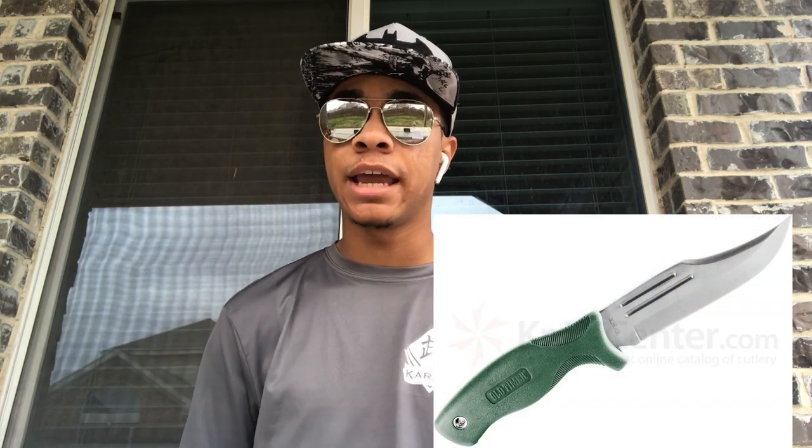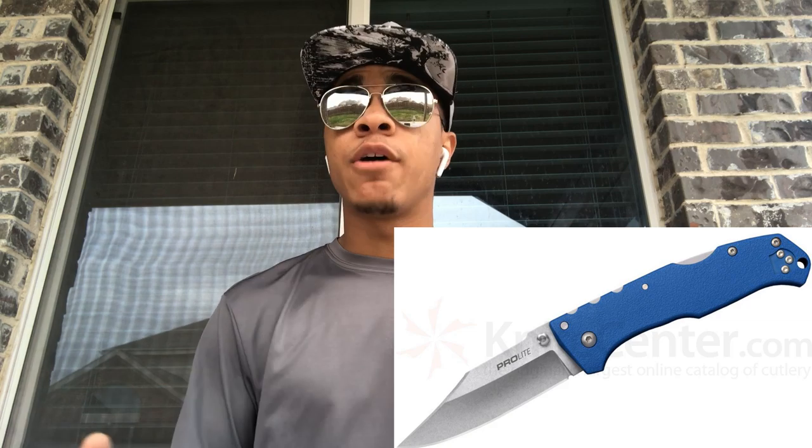Another very popular design is the clip point. The clip point's front half appears to be clipped off, hence the name. The clipped-off area can be straight or concave depending on the design you buy. This design renders the blade capable of easily controlled cuts similar to the drop point. However, unlike that blade, the tip on this knife is much sharper and is easier for stabbing, but because of that it is also easier to break.